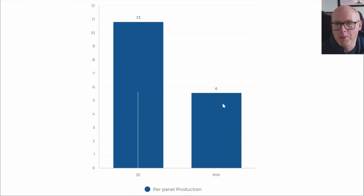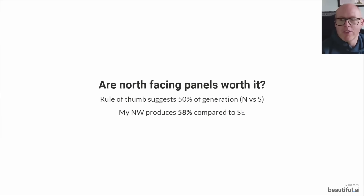Per panel production that translates to roughly 11 versus 6 kilowatt hours for the month of November. So the northwest panels are still performing as expected and even better than expected, but during the summer months we saw them being heroic and we're not quite seeing that as the light fades.